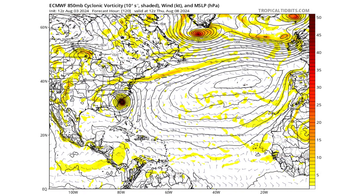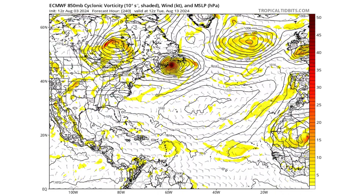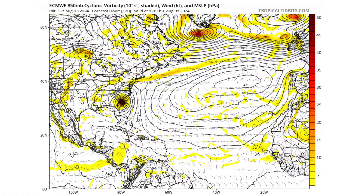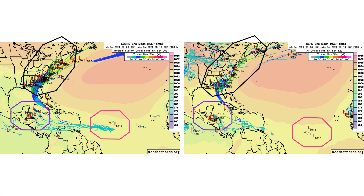The European models show something very similar — moving into the Big Bend region of Florida, sitting over the Gulf Stream, reintensifying, making a secondary landfall into the Carolinas, then shooting off toward Canada by day 10. The purple tropical wave moves through Central America without quite developing. The ensemble models show where our three tropical entities can go over the next seven days — all eyes are on TD4, which could become Hurricane Debbie. We will also keep an eye on the purple tropical wave, as it too could potentially develop into the next tropical system depending on its track.